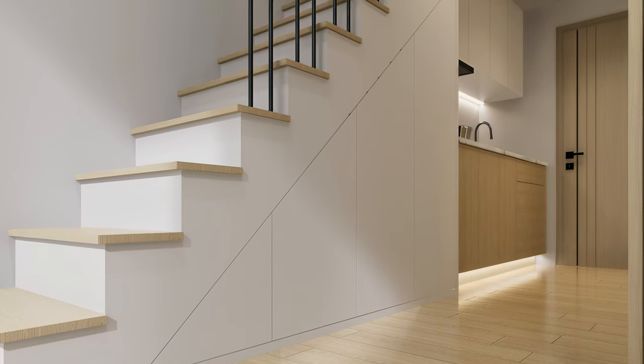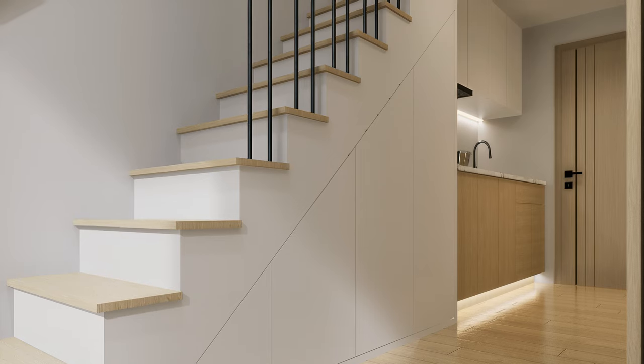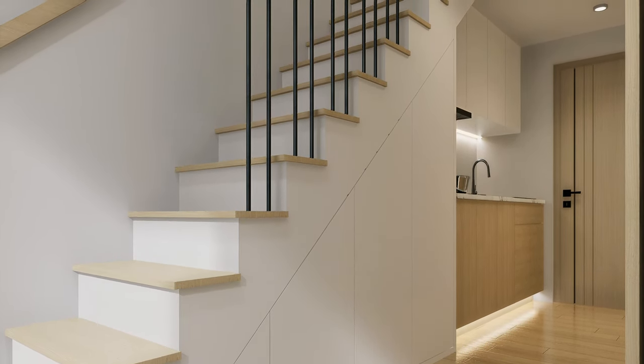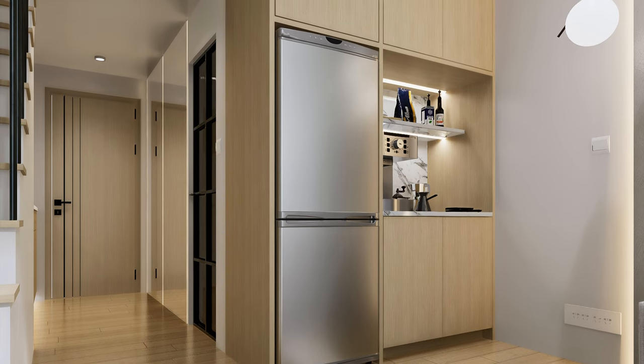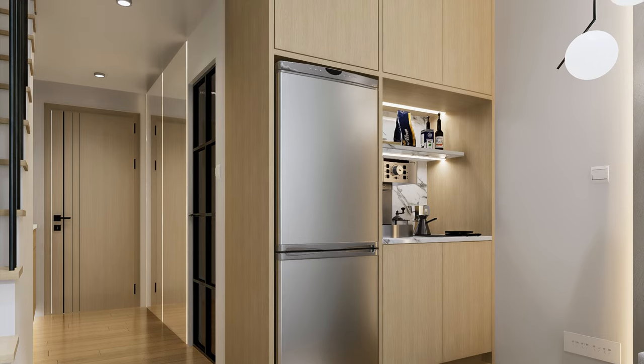Storage space has been integrated beneath the stairs, designed to function as a closet for clothes, a choice made for its convenient proximity to the bathroom. Due to the limited space available in the kitchen area, we have positioned the fridge in the living room, where it is integrated with built-in cabinetry to create a designated coffee area.